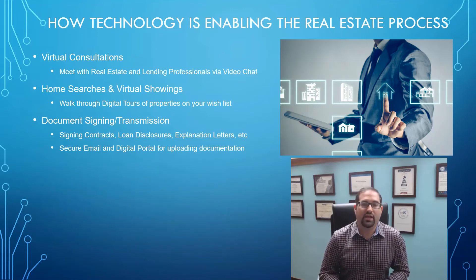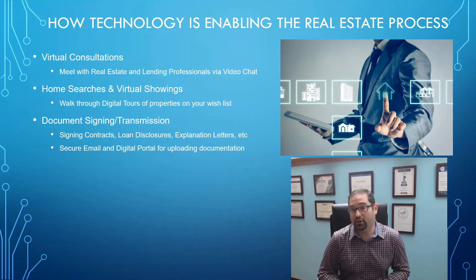The next thing is document signing and transmission. In the real estate process there's a lot of compliance and documentation that needs to be signed, acknowledged, and transmitted throughout the process. Signing contracts, loan disclosures, and different letters during the processing of your transaction can now be done completely electronically on your phone, tablet, or computer — without setting foot outside your home and without having a bunch of documents coming to you in the mail via FedEx or UPS.